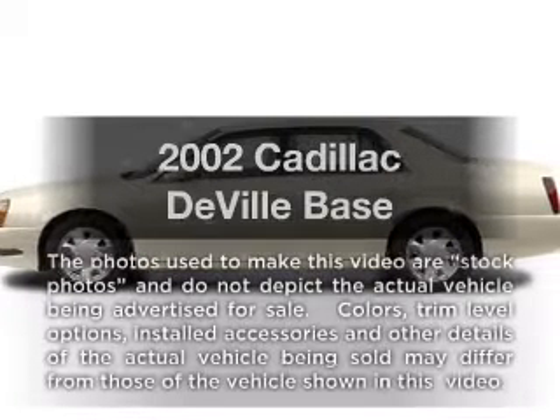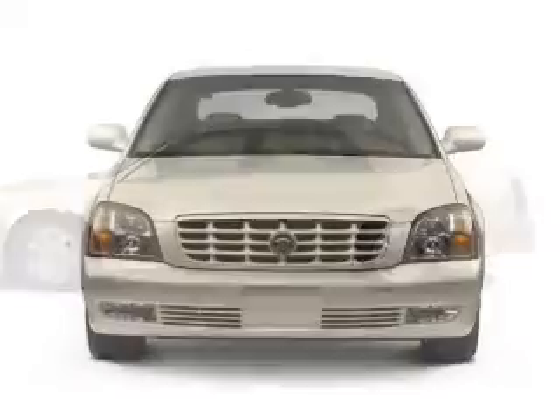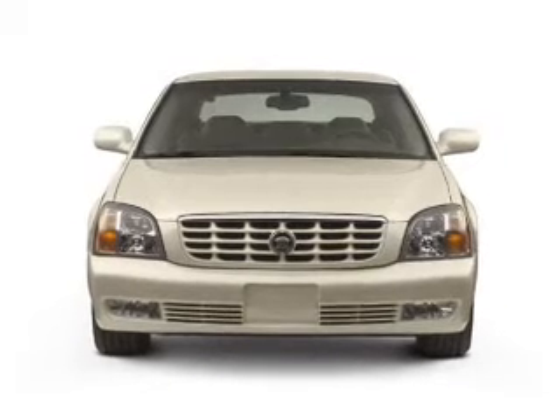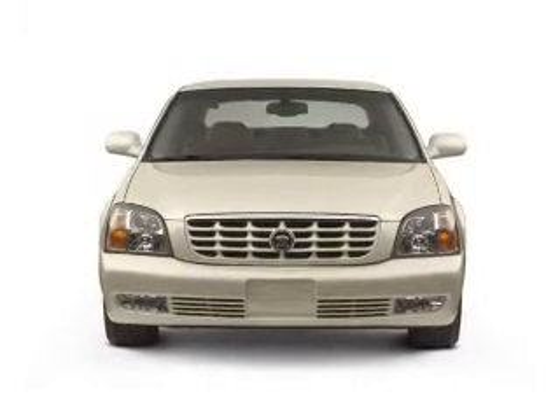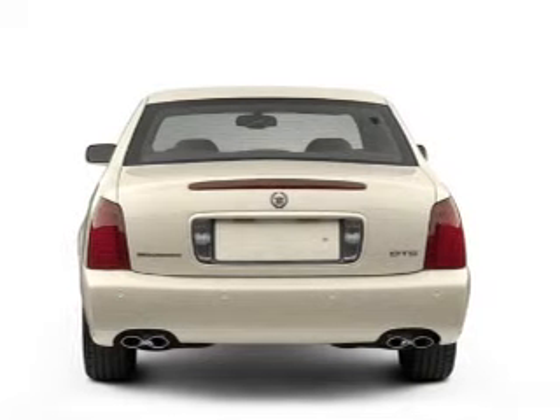Check out this 2002 Cadillac DeVille. Travel the roads in style and comfort in this great vehicle. With a powerful 8-cylinder engine, the powertrain includes front wheel drive that responds smoothly to its automatic transmission.